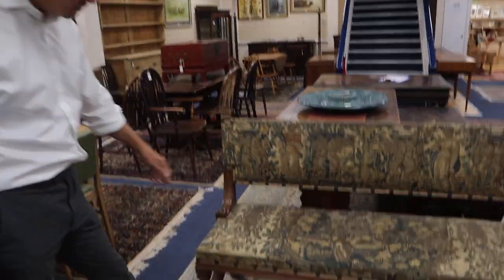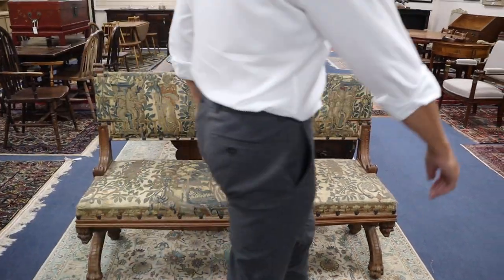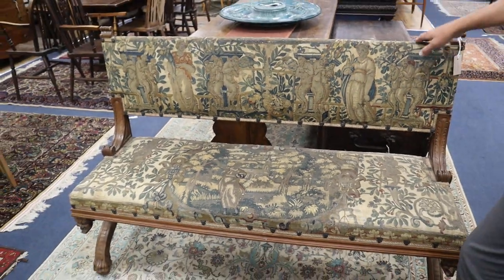This bench is rather eye-catching, isn't it? French walnut — I like the sort of tapestry upholstery, kind of fun. Lot 917, in at 150 to 200.